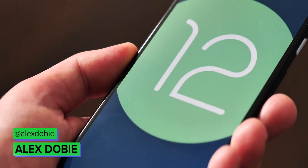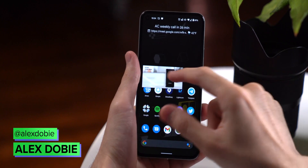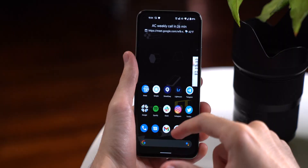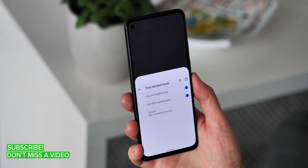Google is storming ahead with development of the next version of Android, and we now have the second Android 12 developer preview to get stuck into. Let's jump in and find out what's new. Take a sec to subscribe for more Android 12 goodness in future, and we'll get started.